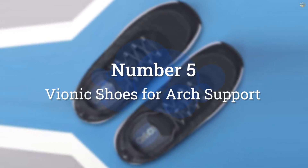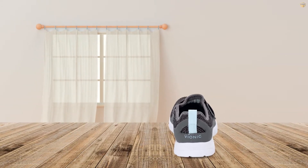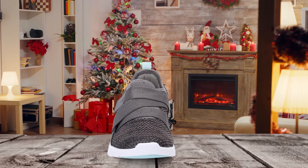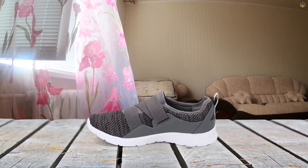Number 5: Vionic Shoes for Arch Support. Vionic Shoes for Arch Support isn't just sleek and lightweight — it also offers the same flexible, customizable fit you'd expect from a lace-up sneaker. Despite being a slip-on, the supportive, comfortable sneaker boasts a cushion outsole that cuts down on pressure.